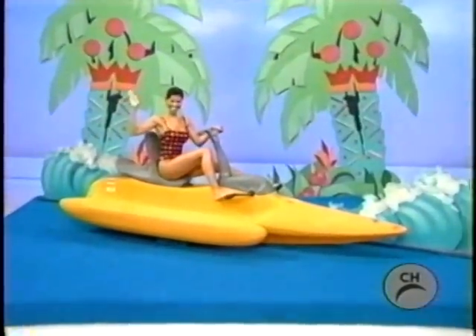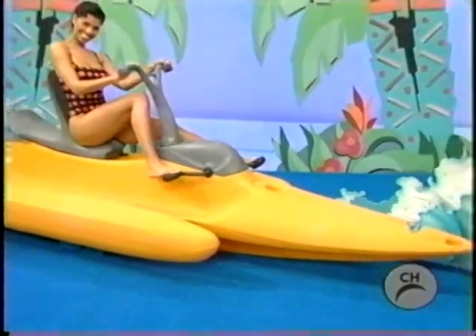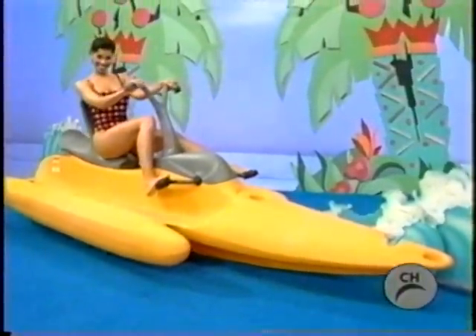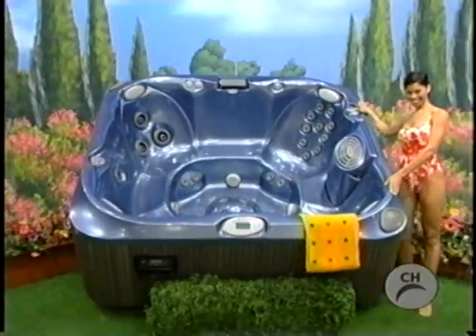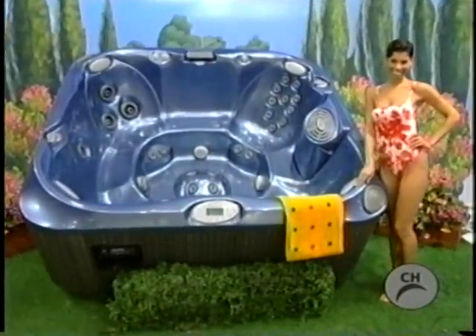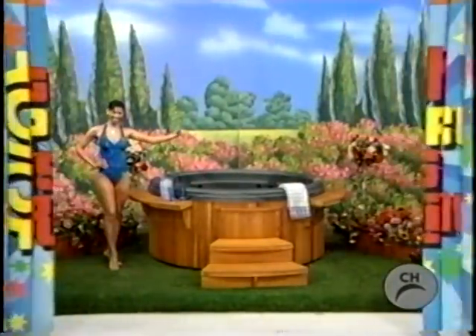It's an exciting watercraft for use on lakes, ponds, and the sea — enjoy a relaxed ride or a serious workout, designed for exceptional propulsion and stability. It's a luxurious new spa with features including bubbling foot jets, a water rainbow waterfall, therapy seats, and room for six adults — from Jacuzzi Premium.